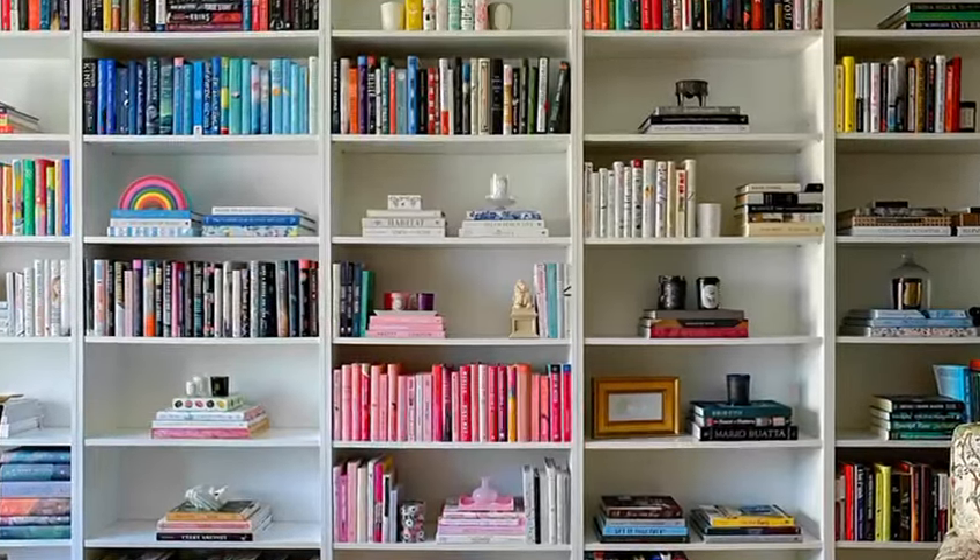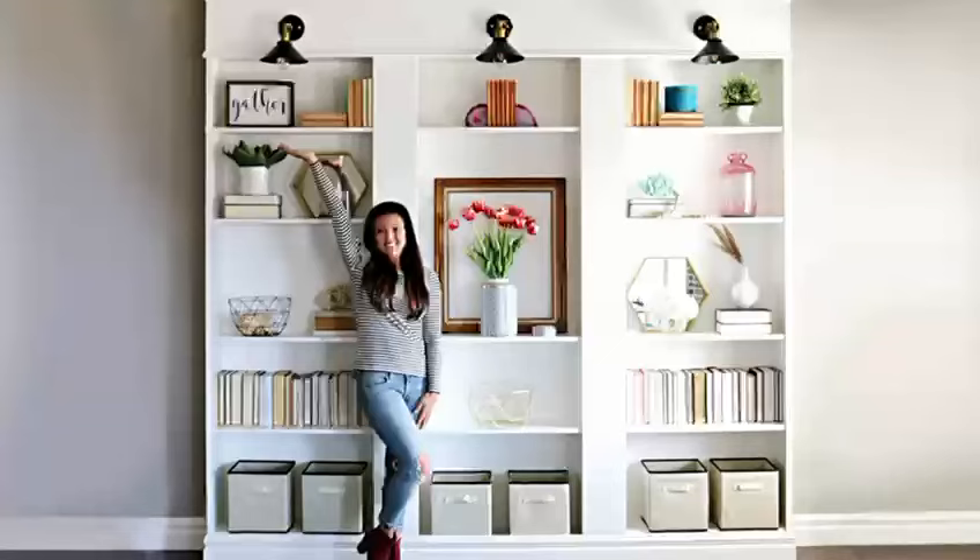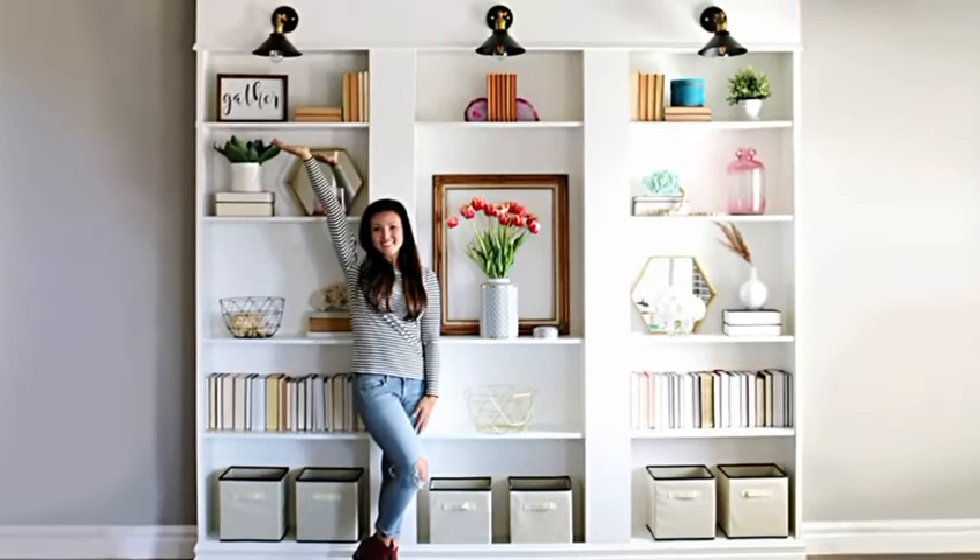Moving on to tip number nine: the billy bookcase, a staple in IKEA's furniture lineup. The billy bookcase offers timeless style and practical storage — display your favorite books, photos, or decor items with ease.